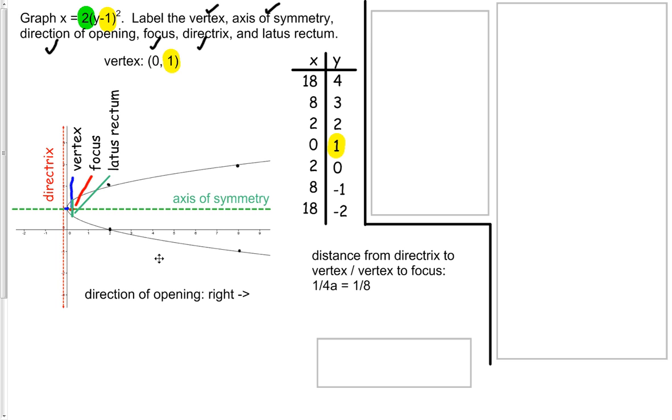So now we've found everything we need: our vertex, our axis of symmetry, direction of opening which is to the right, our focus which is very close to our vertex but a little bit to the right, the directrix which is the line going perpendicular to the axis of symmetry slightly to the left, and the latus rectum — the vertical line in this case that goes perpendicular to the axis of symmetry through the focus.